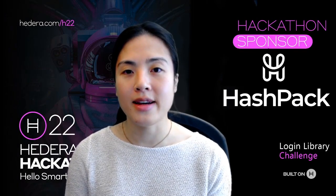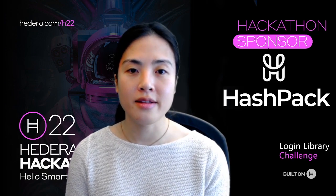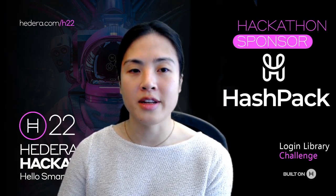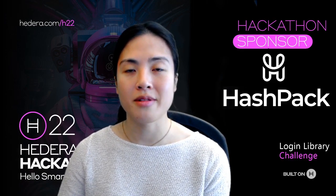Hi, my name is Mei and I'm the CEO of Hashpack. I'm here to talk about the Hedera 22 hackathon and the challenge that we are sponsoring for this event. For those unfamiliar with us, Hashpack is a non-custodial wallet on Hedera that comes as a Google Chrome extension or a web app that works great on mobile.